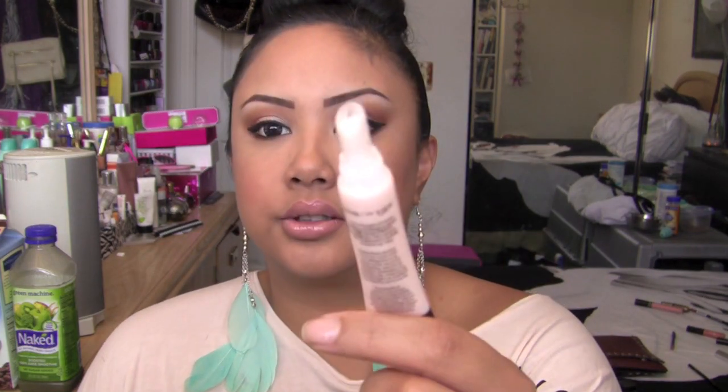This primer from Smashbox I got in gratis months and months ago when it first came out, and I only used it on clients especially for weddings because it works so so well. Every time I used it, 90% of the time the client buys it. It comes in a little squeezy tube and it literally makes a difference underneath the eyes, especially for clients who don't wear eye cream — I run into so many people who don't use eye cream.